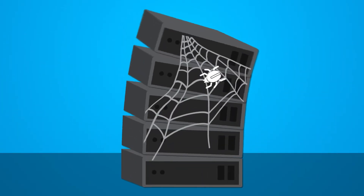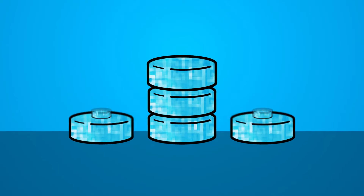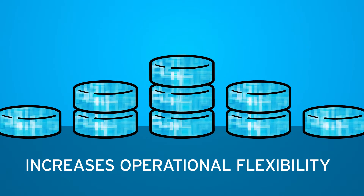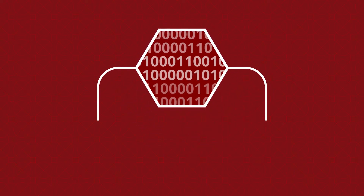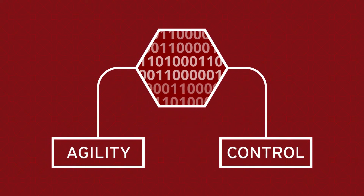Unlike traditional scale-up architecture, a scale-out architecture increases operational flexibility, and software can do things that hardware can't, like deliver more agility and control.